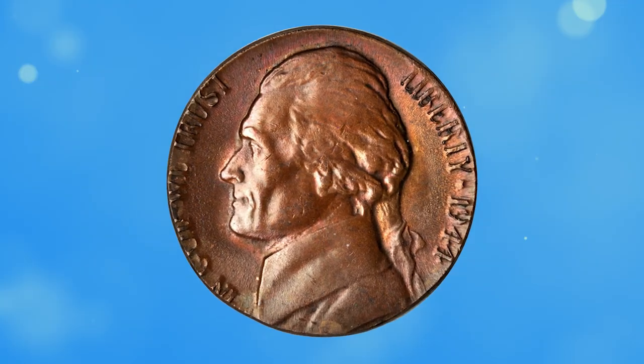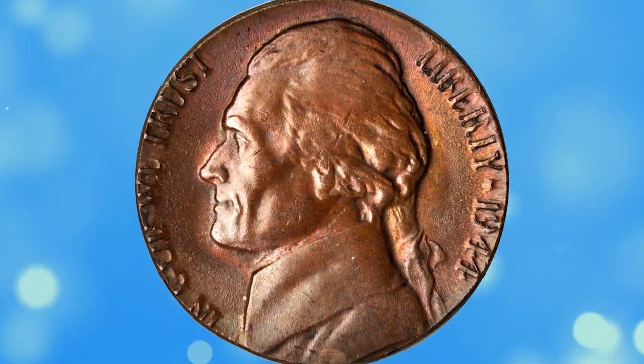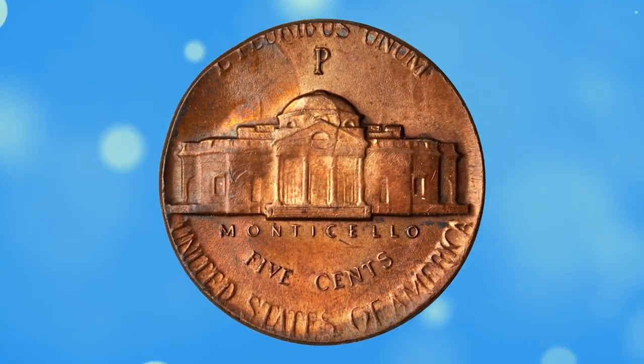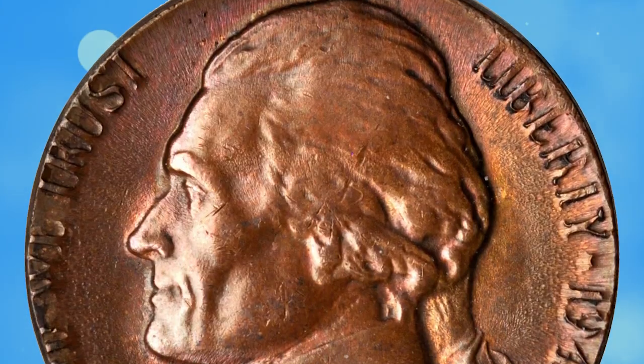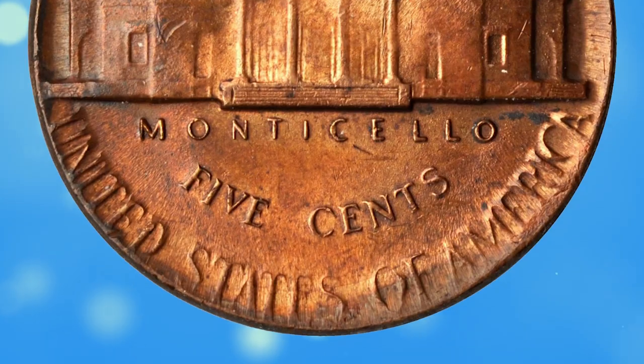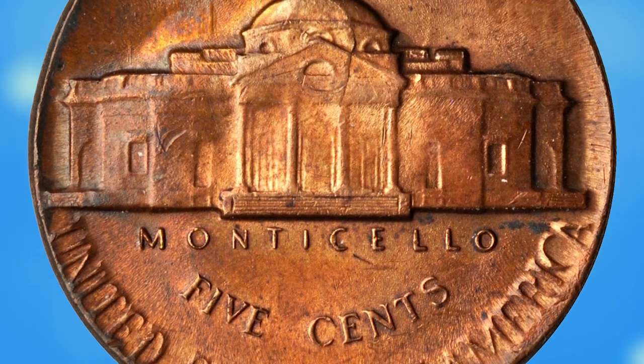This is a 1944-P Jefferson nickel struck on a cent planchette, graded Mint State 60 Brown by PCGS. According to Stack's Bowers, the brassy reddish copper patina suggests that the cent planchette is one of those made from copper salvaged from cartridge cases used in World War II.